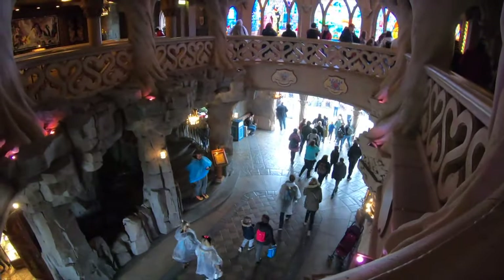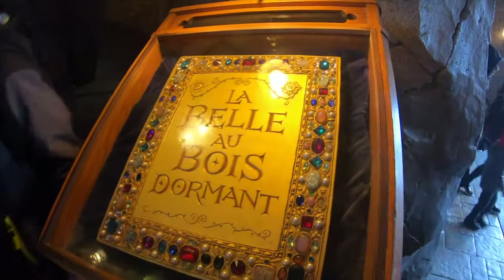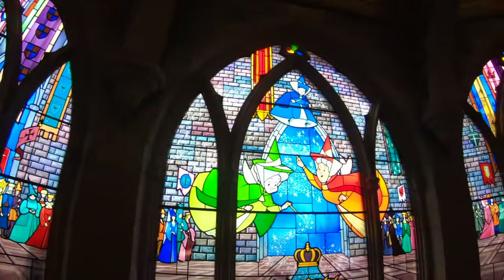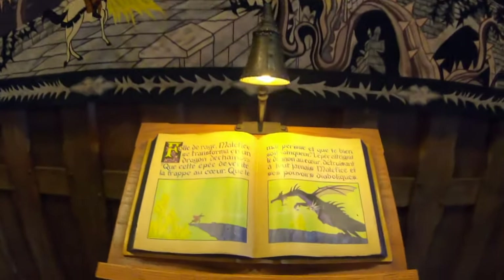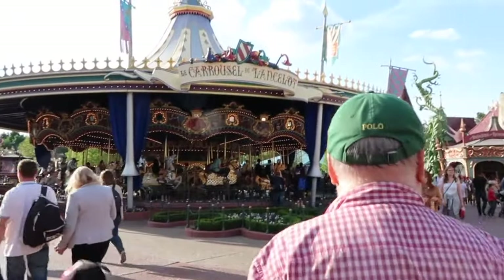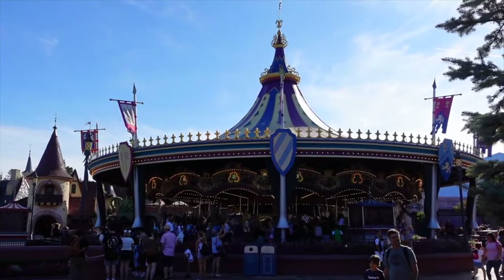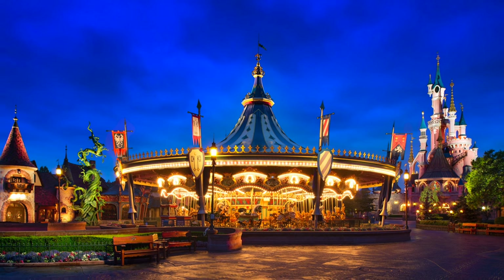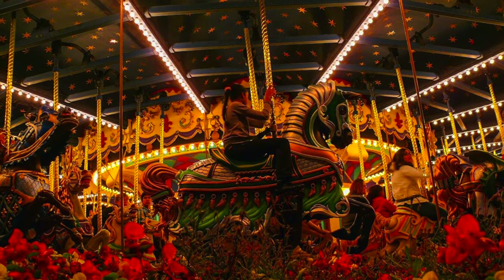Inside the Sleeping Beauty Castle, if you scale the stone steps, you can enjoy another walkthrough attraction, the Sleeping Beauty Gallery. This features a retelling of the famous fairy tale through the use of illustrated books, rich tapestries, and beautiful stained glass windows. Back in the main section of Fantasyland is Lancelot's Carousel, where you can ride on one of the amazing hand-painted horses or chariots. It is best to ride this attraction at night so you can experience all the amazing lights around Fantasyland and within the carousel itself.